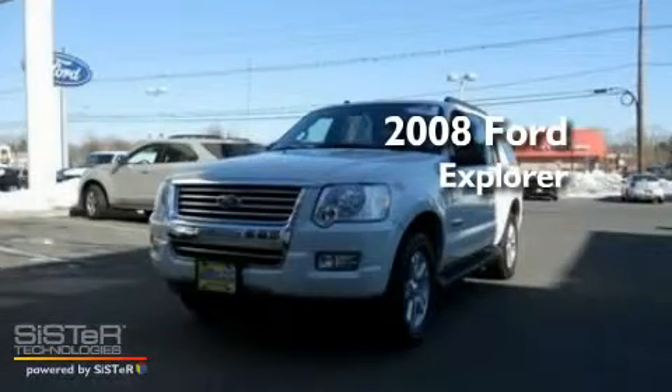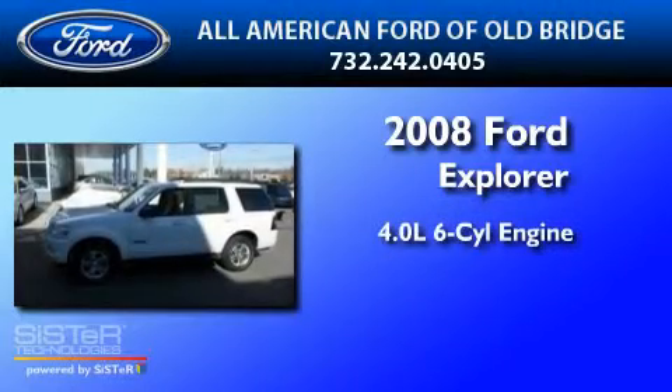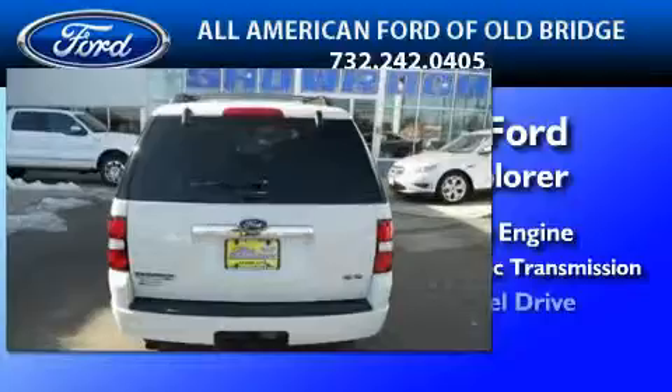This is a certified pre-owned 2008 Ford Explorer. It features a 4.0-liter six-cylinder engine, a five-speed automatic transmission, and four-wheel drive.